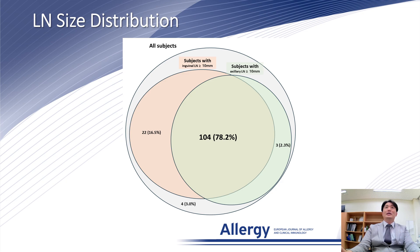Meanwhile, it was 10 mm or longer only in the inguinal area in 16.5%, and only in the axillary area in 2.3%. In 3%, it was shorter than 10 mm in both inguinal and axillary areas.